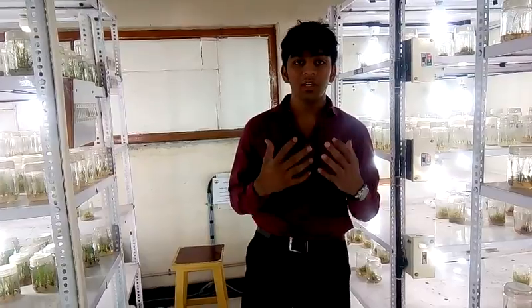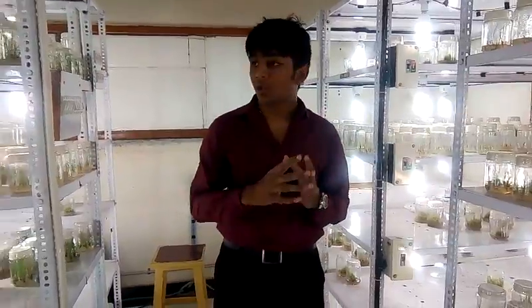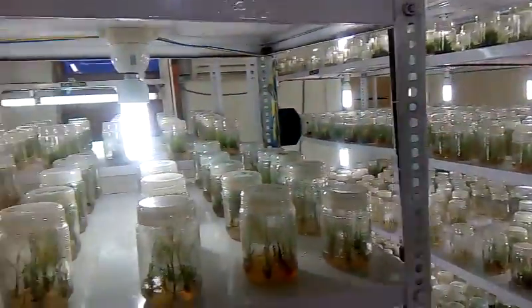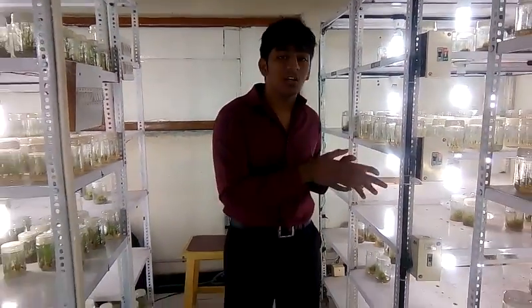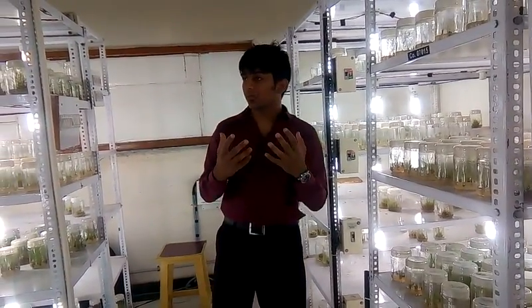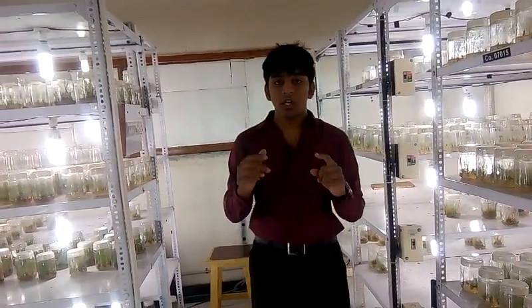My name is Saubil Shah and our team has developed this project. We are from KJ Somaiya Institute of Information and Technology. As you can see, there are about 100 bulbs. The problem is that during holidays, somebody has to be present in the room to turn on all 100 lights. So we developed a system where you just give a missed call and everything will be turned on.